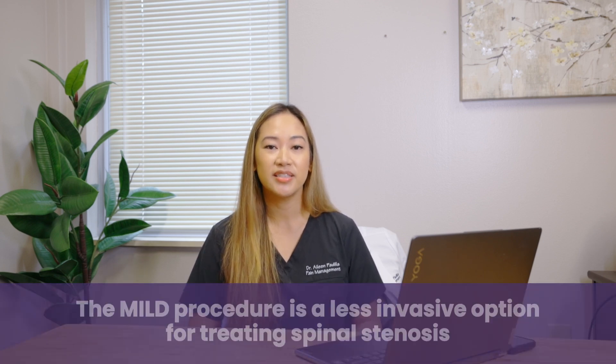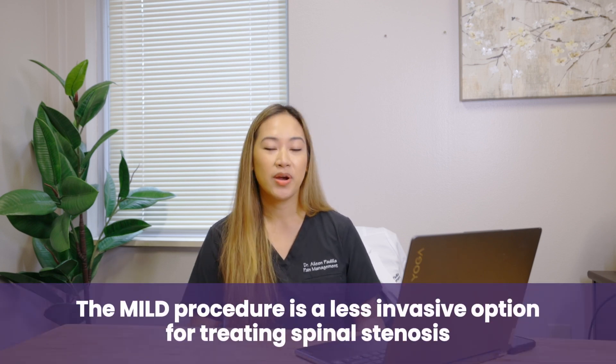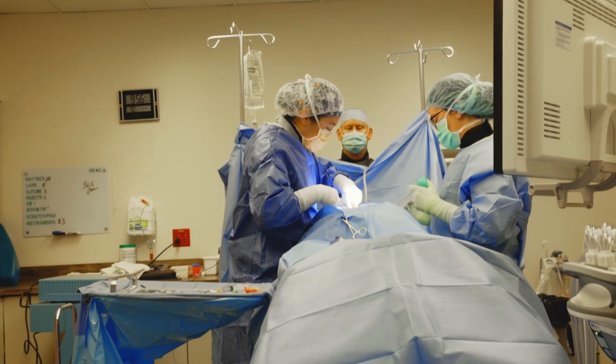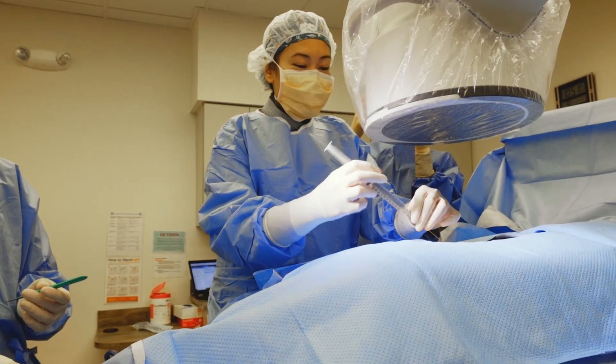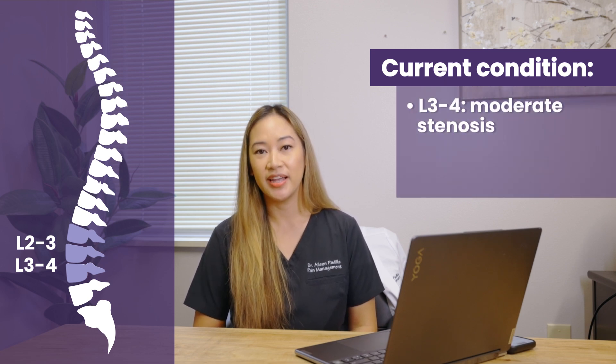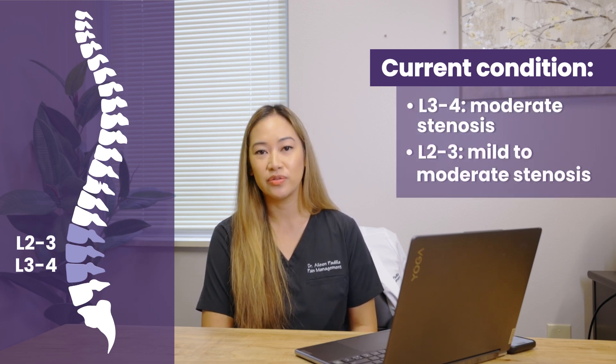With his age being 80 years old and his other medical comorbidities, he wanted something less invasive than a lumbar laminectomy or an interspinous spacer implant, so we opted to proceed with this procedure. We are treating him at L2-3 and L3-4. He has moderate stenosis at L3-4 and mild to moderate at L2-3.